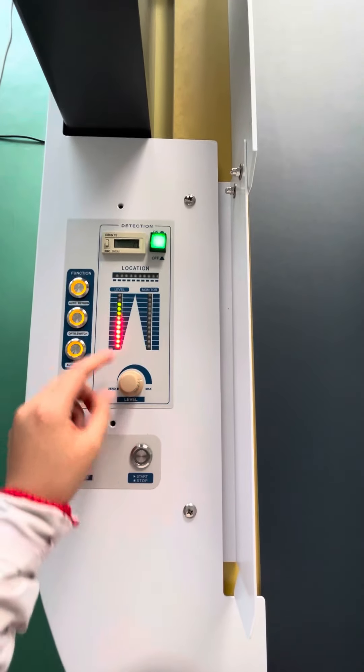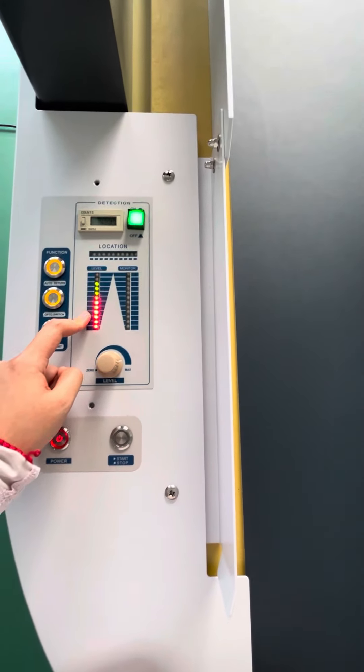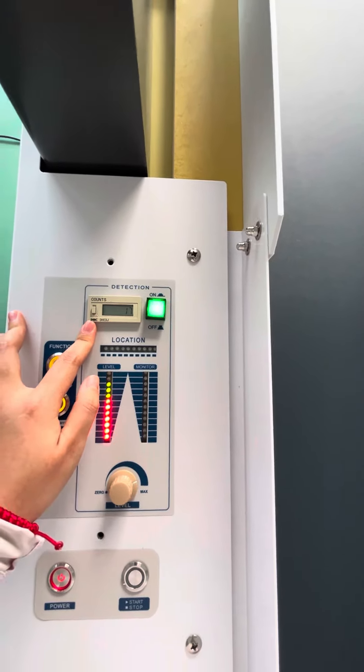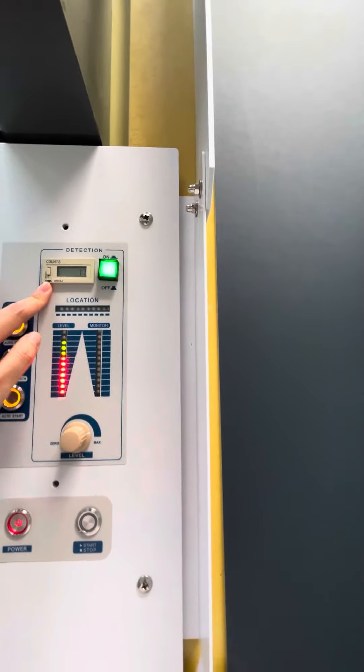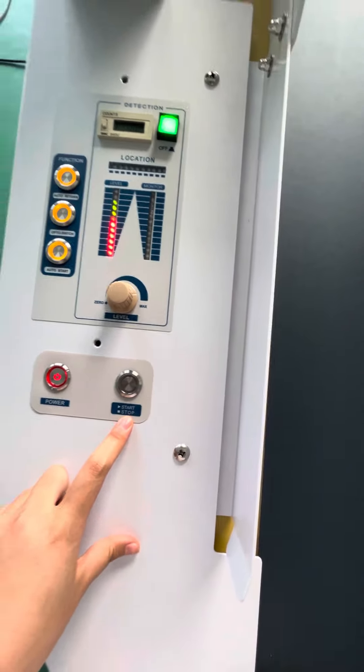And this is the sensitivity level. The count is the passing product. This is the power. It's the start switch.